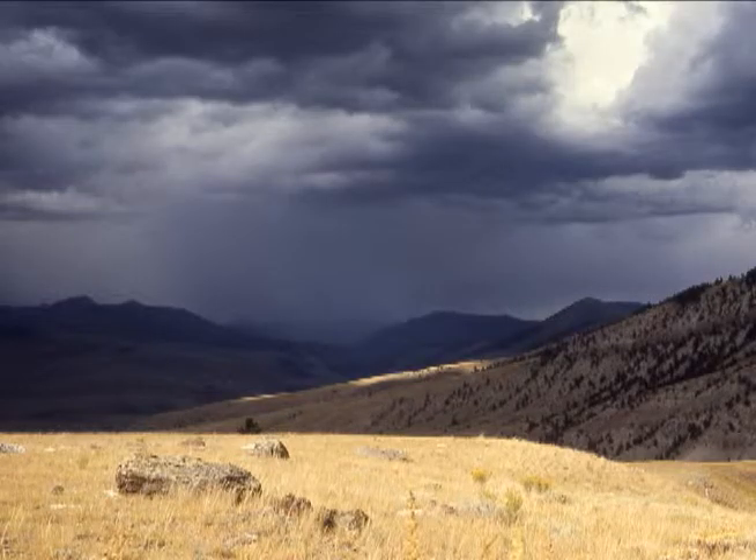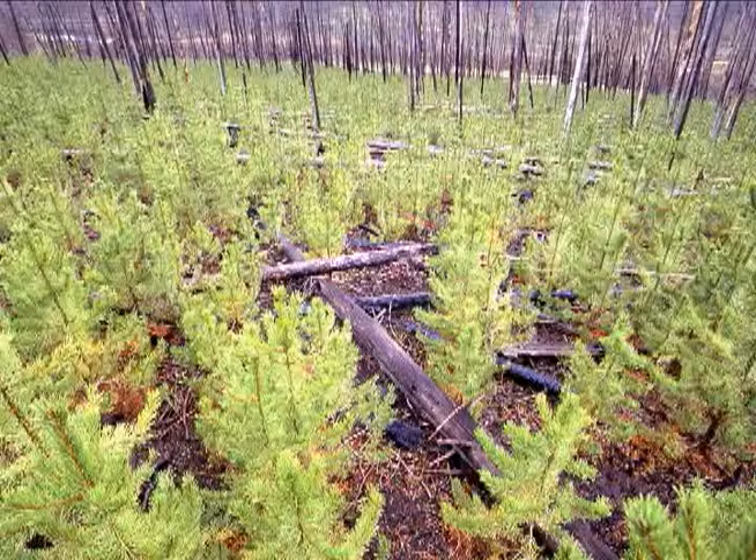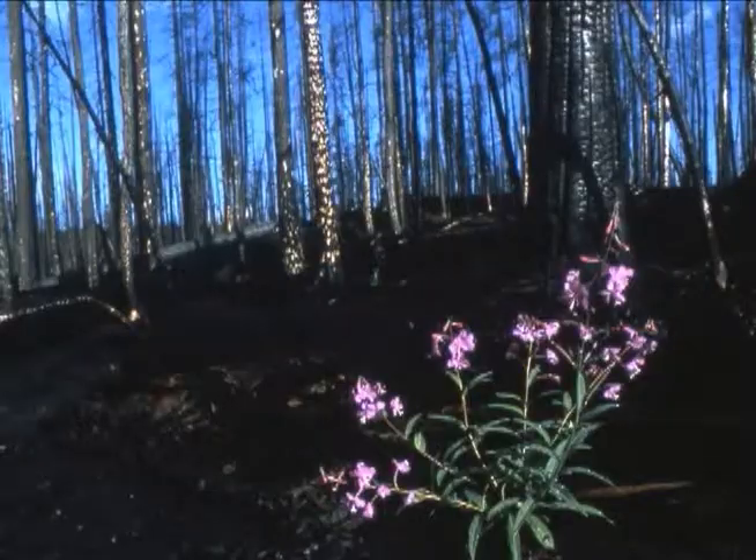The high Yellowstone plateau is frequently struck by lightning as storms pass through, sparking fires, while the resident plant communities correlate to the frequency and intensity of the fires.